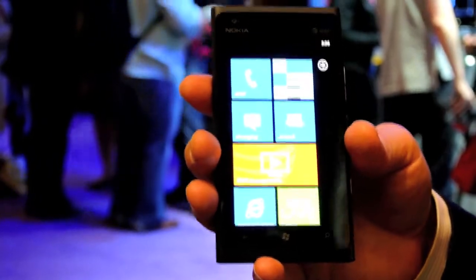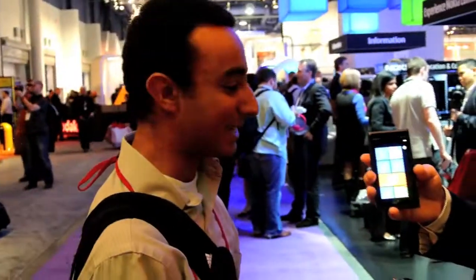All right, so here we are with Keith from Nokia, and here is the Nokia 900 — available soon for AT&T 4G LTE. You got it. There we go.